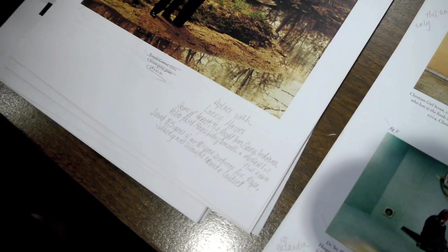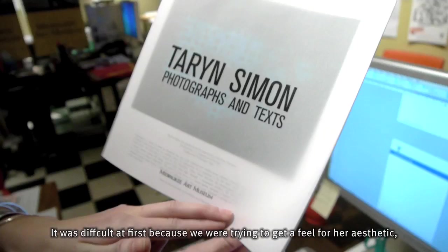You can see all the notes that are on it from Lisa. And then this is the final product. It was difficult at first because we were trying to get a feel for her aesthetic. But then towards the end it got better and better and easier and I think that we finally got her voice.